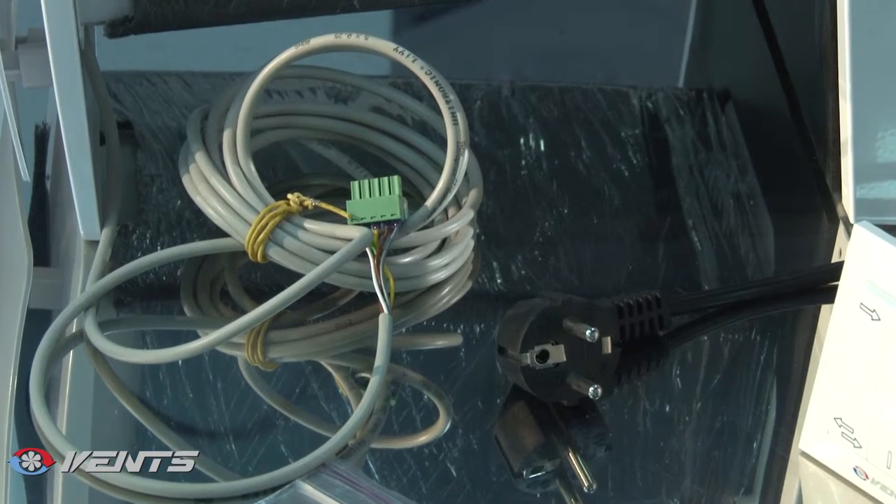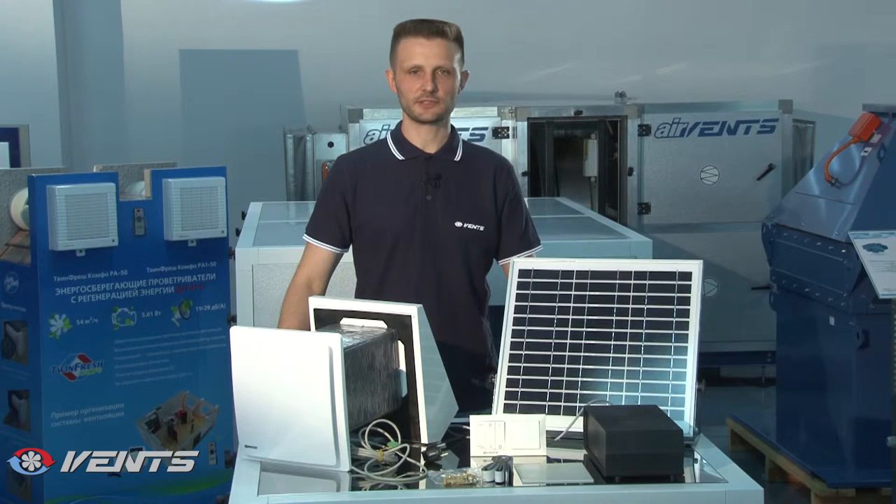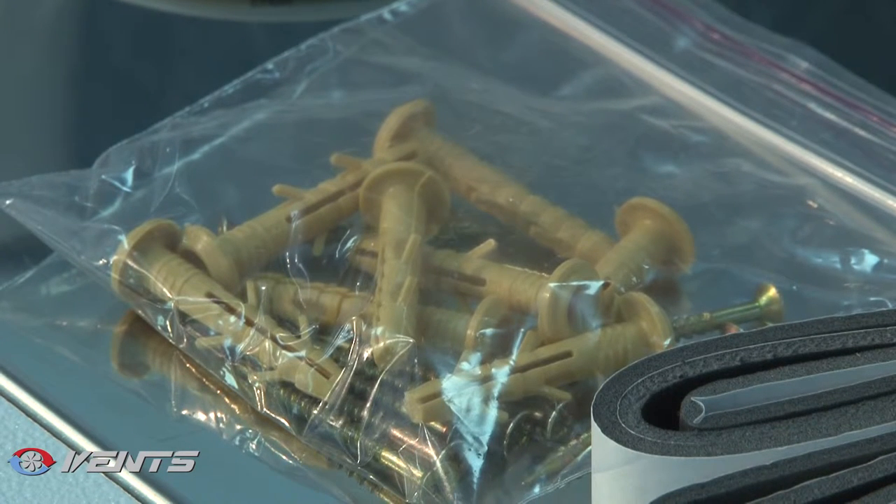The ventilators are equipped with a mains plug and do not require any additional electrical connections. Just insert the plug into a wall socket and enjoy fresh air. The ventilators are extremely easy to install.